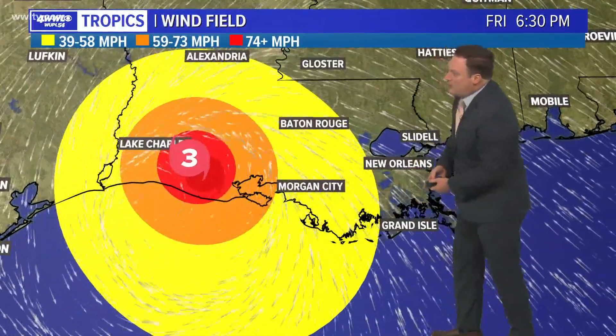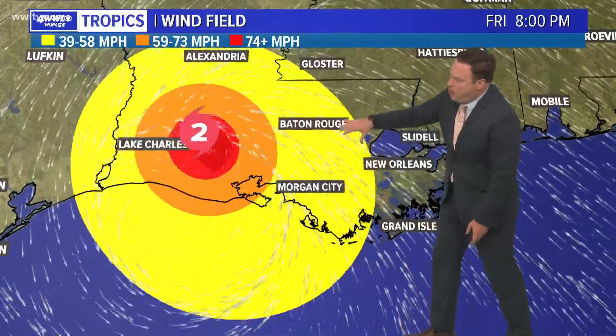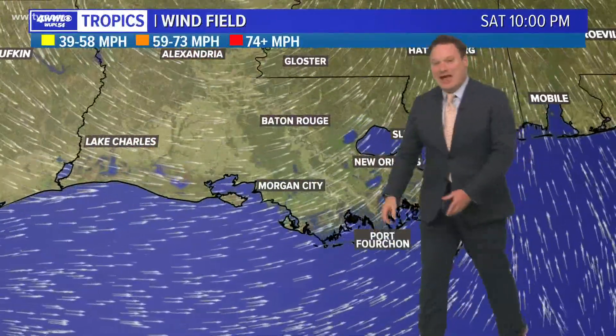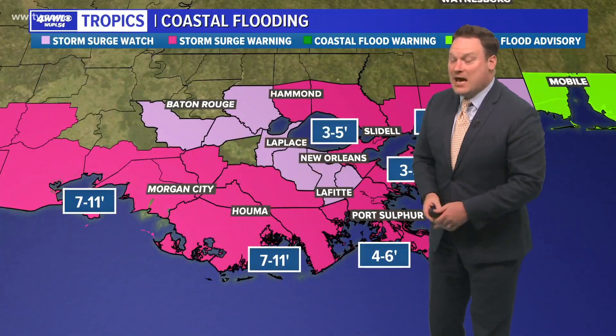This is also a look at the wind field. It is expected to expand, but what's very interesting is that earlier the wind field was expected to get over metro New Orleans — now it may be a little bit more to the west. So certainly some coastal areas, river parishes, and parts of the Florida parishes are likely to see tropical storm force winds for a time late Friday and into early Saturday.